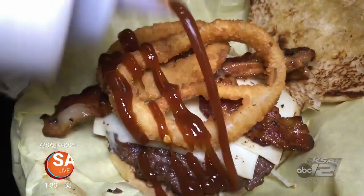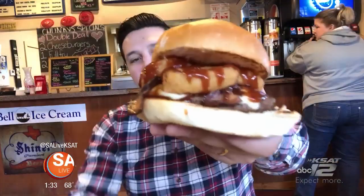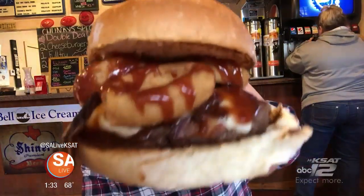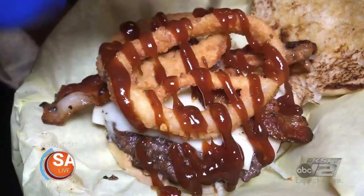And if barbecue sauce and onion rings are your thing, they've got you covered. It's their hickory barbecue sandwich — it is everything you want when you think of a barbecue burger. That's just mean looking. Oh wow, the cheese just melted perfect on it. The barbecue sauce is really good — it has a nice tang to it. The onion rings have a great crunch to them. I'm going to eat the whole thing.